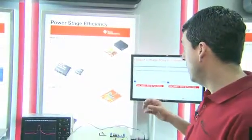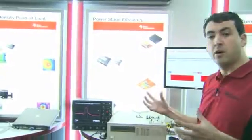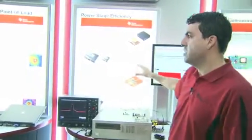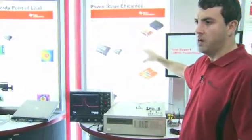What this does is it takes this solution and creates a benchmark that goes beyond simply RDS-on. What we have in this demo is we're showing two efficiency curves of our PowerBlock and discrete devices that have similar RDS-ons.